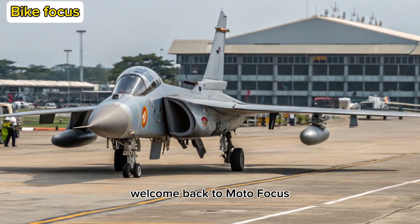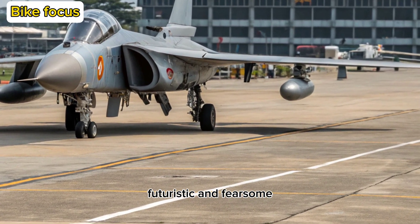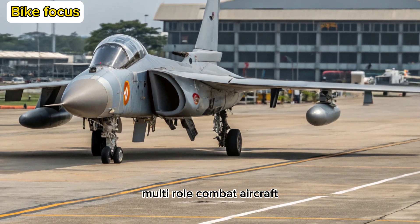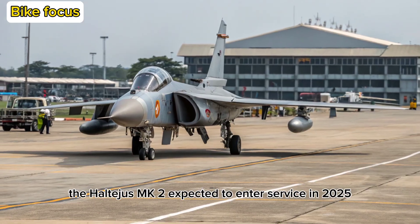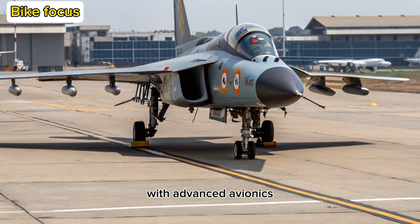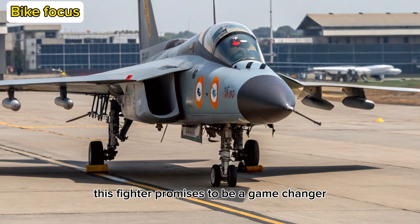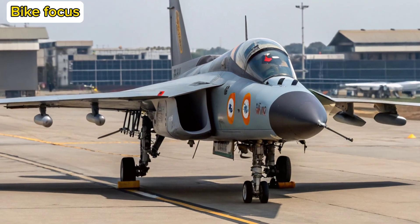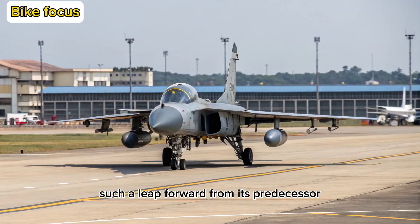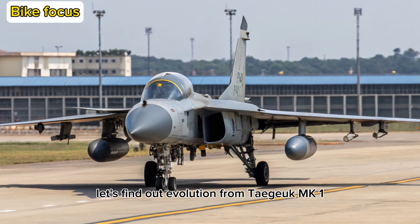Welcome back to Motofocus, your trusted hub for everything fast, futuristic, and fearsome. Today, we're taking a deep dive into India's next-gen multi-role combat aircraft, the Tejas MK2, expected to enter service in 2025. With advanced avionics, stealthy design upgrades, and a powerful new engine, this fighter promises to be a game-changer for the Indian Air Force. But what makes the Tejas MK2 such a leap forward from its predecessor, and how does it compare to other global fighters in its class? Let's find out.